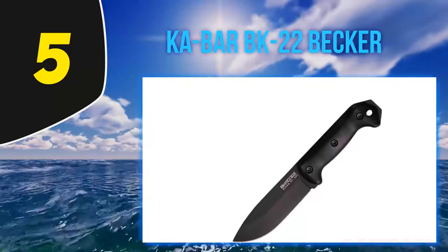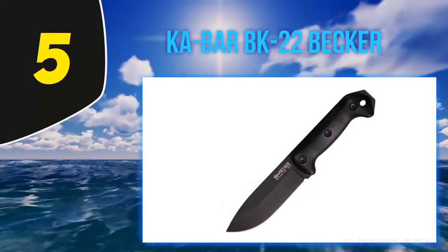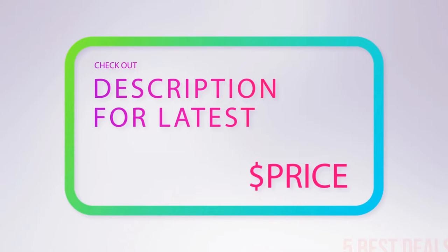There are actually two Campanion models. I prefer the softer sheath because it has a pocket for a sharpening stone, though that stone isn't included, unfortunately. For more information and the latest price, check out the product links in the description underneath the video.